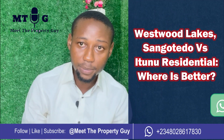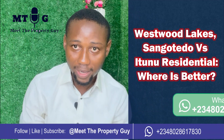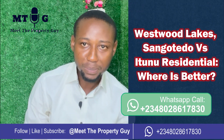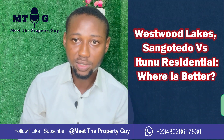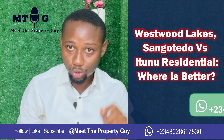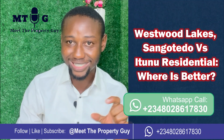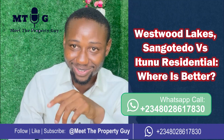I've personally been getting inquiries in my DMs about Westwood Lakes by Landway and also It's New by Veritazi. People who have around 25 to 30 million want to invest and are trying to assess these different locations. This video is recorded in June 2022, so if you are watching in November or December, some of the prices I'm mentioning might not be applicable — kindly confirm the prices before acting.